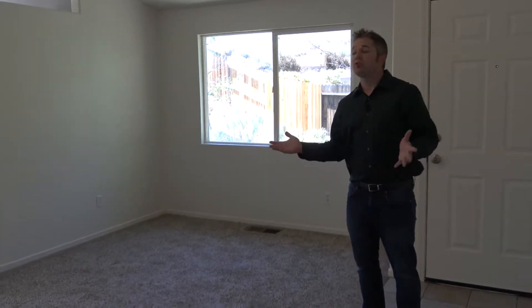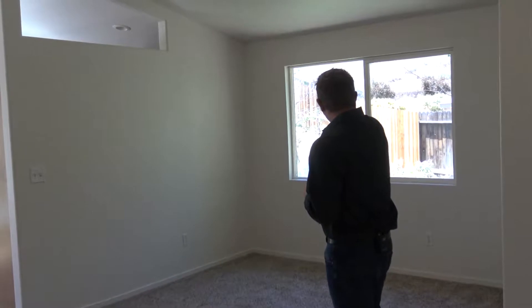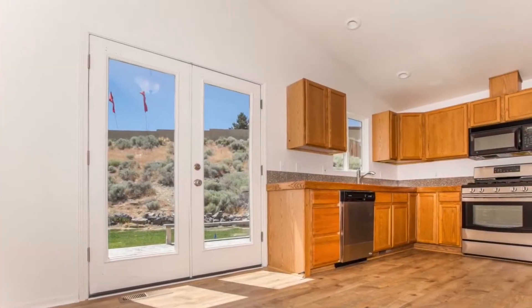Welcome inside this beautiful home. The first thing you'll notice is the brand new carpet and the smell of fresh paint — the entire interior was painted. In the living room you have a view straight out to the backyard. We have a vaulted ceiling, and from the living room we walk right into the kitchen.